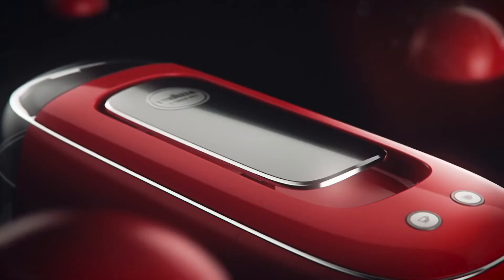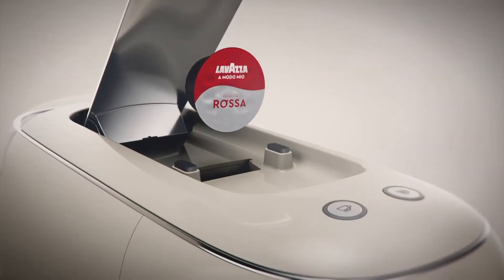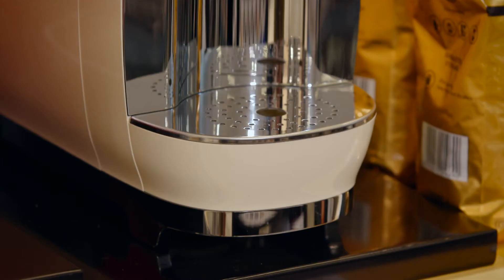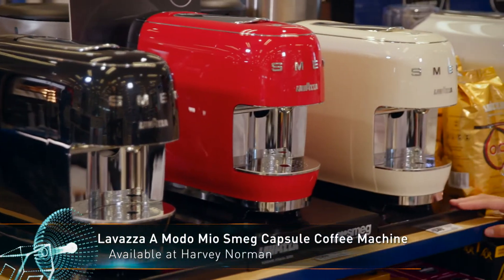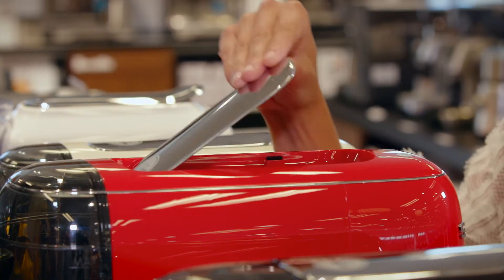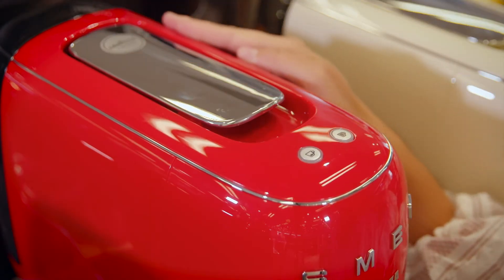On the lookout for some new Christmas gift ideas for the kitchen? Harvey Norman has just what you need. Coffee can be a great pickup in the morning, especially during the busy Christmas period, but this gift will be appreciated all year round. The Lavazza A Modo Mio Smeg Capsule Coffee Machine makes it easy to create a smooth cup of coffee every time at the press of a button. With a small footprint, it doesn't take up much counter space, and the Lavazza capsule compatibility means it works with many delicious blends, as well as their eco-friendly reusable pods.